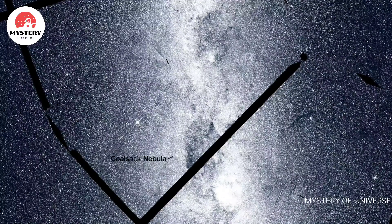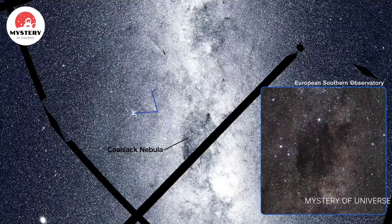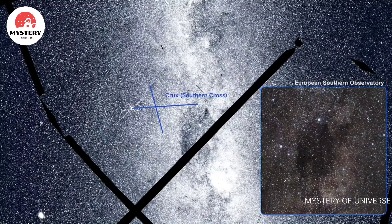Silhouetted by the band of the Milky Way is the Coalsack Nebula, an obscuring cloud of dust in the constellation Crux, also known as the Southern Cross.